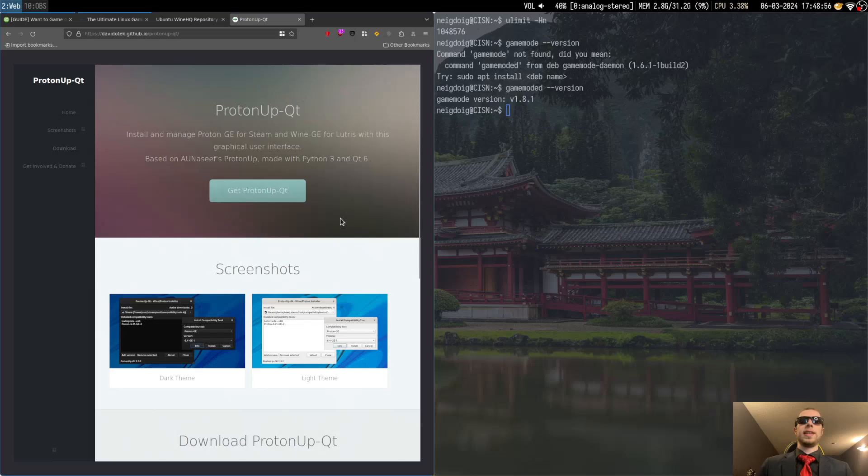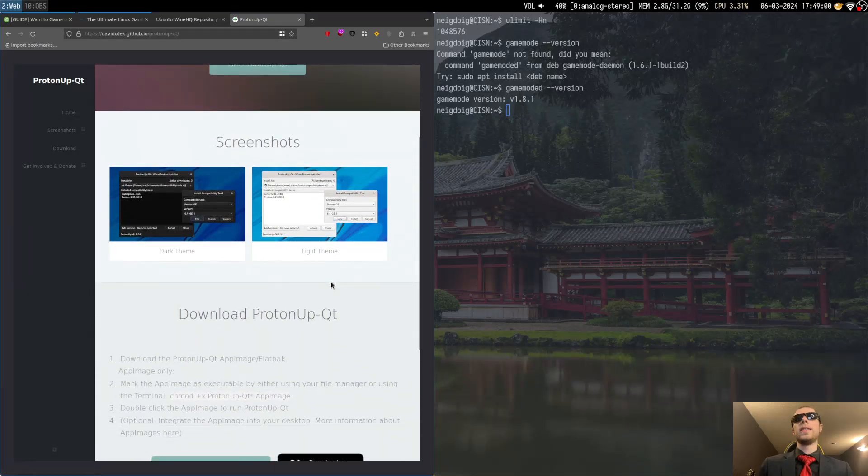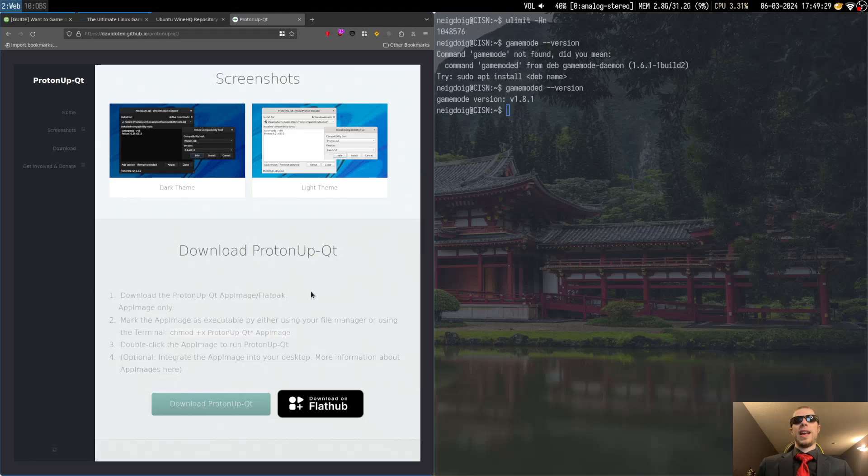ProtonUp-Qt is a graphical interface to grab the latest versions of Proton — any version. I personally use the Glorious Eggroll build made by Thomas Kreider — he goes by Glorious Eggroll. He's very well respected in the Linux gaming community, mainly because he is one of the developers of Lutris and is even an engineer at Red Hat, specifically in the Fedora division. It does have Flatpak capabilities, but you may want to have Fuse installed — get Fuse 2 just in case.